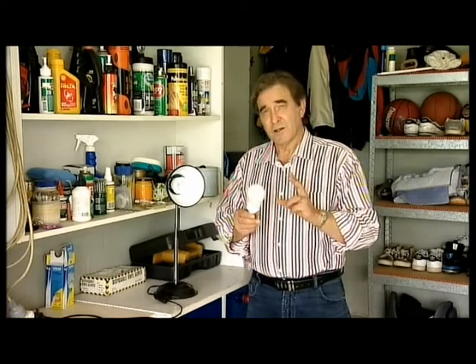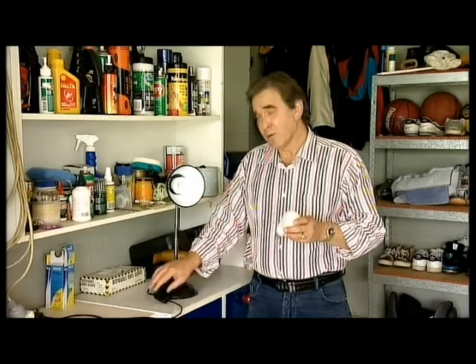We all need to do our bit for the environment. One of the things we can do is buy energy-efficient globes. What you need to know is that there are two types — ones that come on slow, and others that come on immediately.